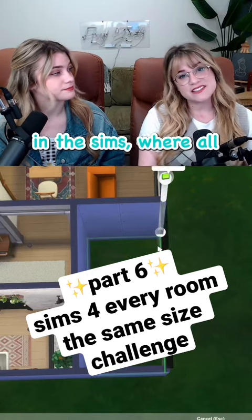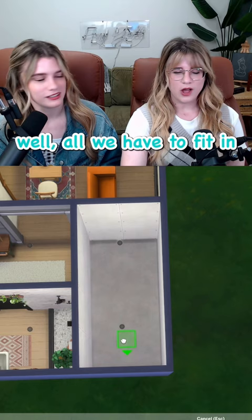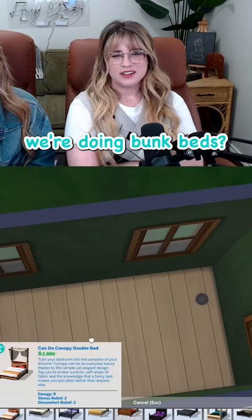We're back making a house in the Sims where all the rooms are two by four. Does this look smaller to you? Well, all we have to fit in is a closet, a bed, and a desk. Well, it does fit. We're doing bunk beds — no, no, you call it a loft bed, that's way fancier.